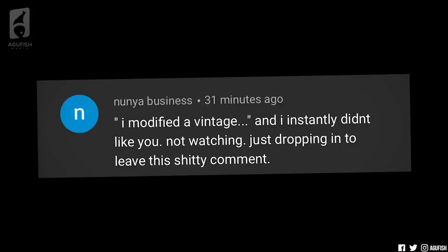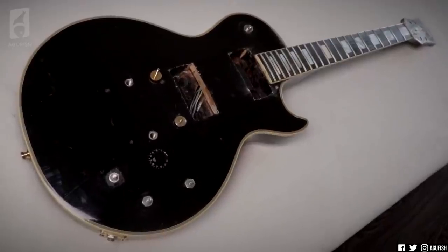It's been a while, but we've got some new entertaining idiots in the comments. Time for the High Praise of the Week. Quote: 'I modified a vintage and I instantly didn't like you — not watching, just dropping in to leave this crappy comment.' But did you look at the state of the guitar before it was modified? You're telling me you would play it like that? Alright then.